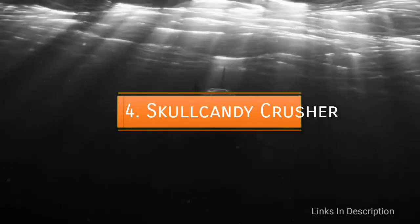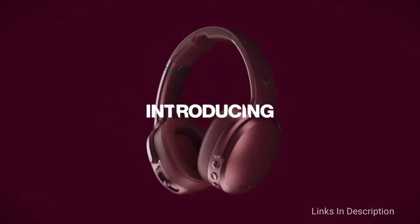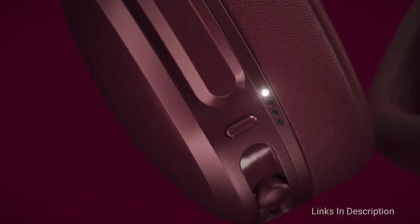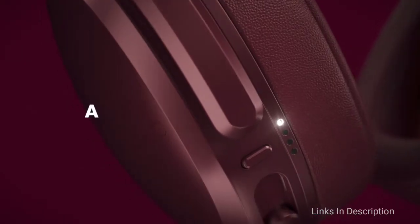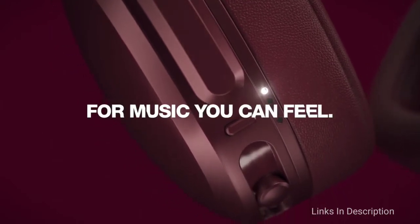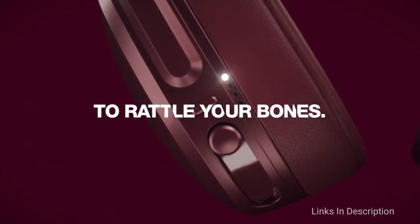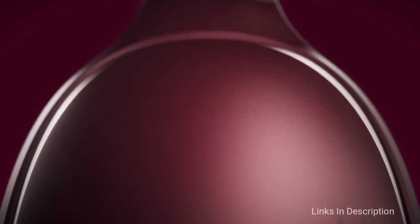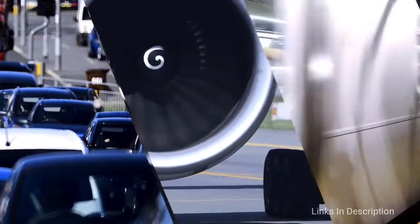Skullcandy Crusher. The Skullcandy Crusher headphones deserve a spot among the best bass headphones for their wireless connection, attention to detail when it comes to delivering bass, and overall comfort. The overall design is simple and sleek with a matte finish that comes in either black or deep red. With a wireless Bluetooth connection, these headphones give you massive freedom to move for up to 40 hours of battery life. This headphone even has a quick charge function that will give you up to 3 hours of listening for just 10 minutes of charging — for those who are always on the go, this can be a lifesaver.